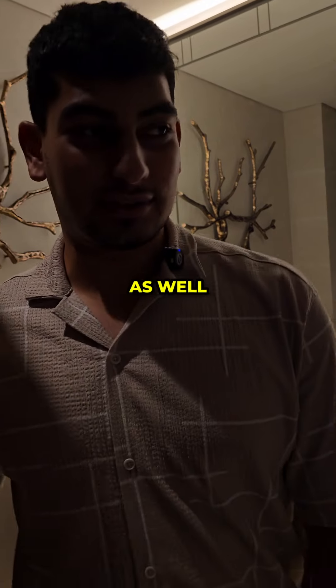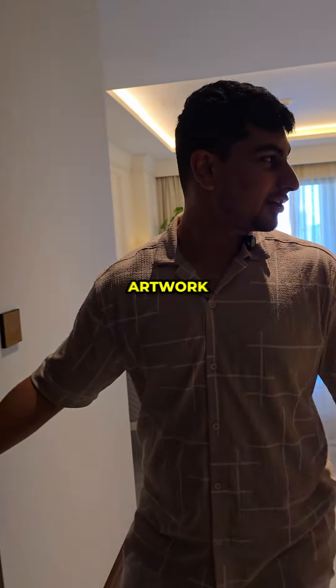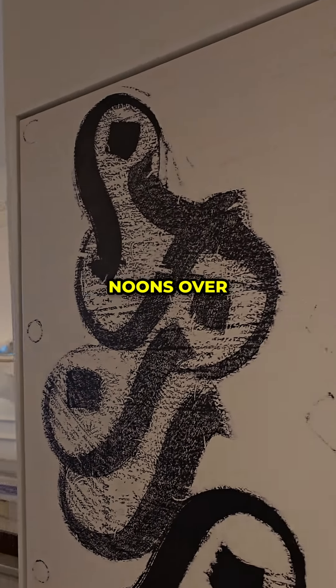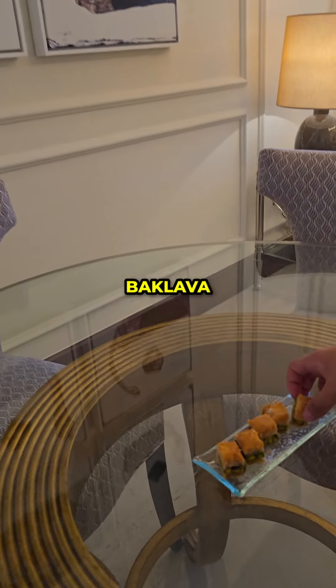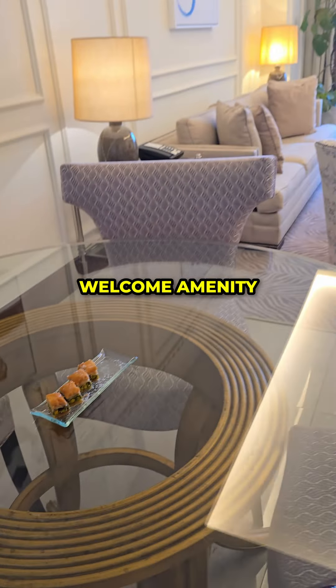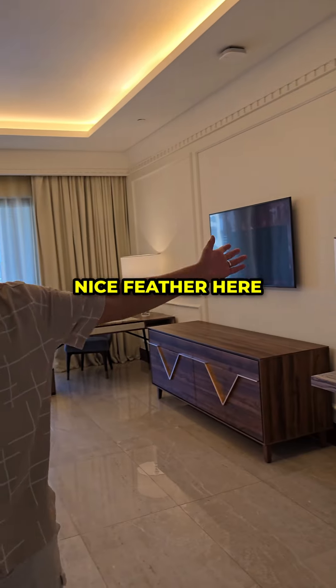Let's take you further in. We've got some really nice artwork — no idea what that says. 'Noon' — we've got loads of noons over there as well. Someone please tell us what this noon is about. We've been given baklava as our welcome amenity, and we've got a TV here and a nice feather here.